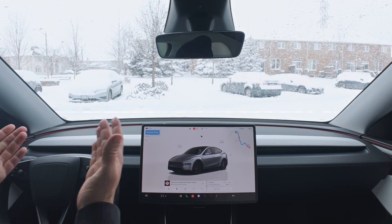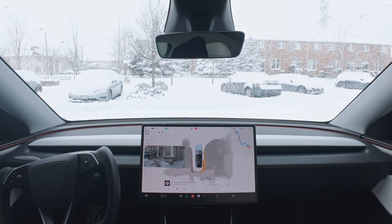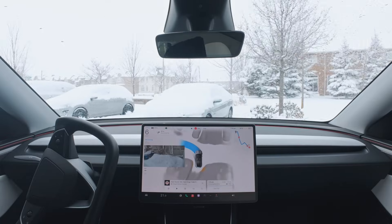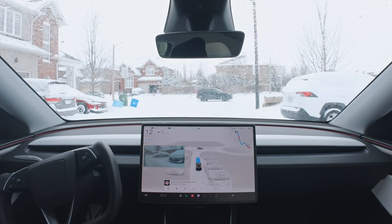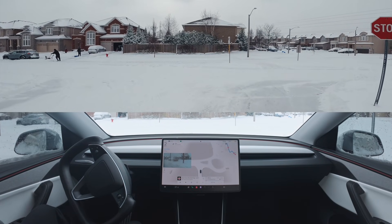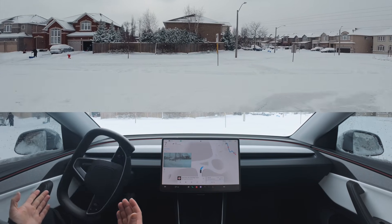Welcome to Northern Tesla and Snowmageddon. We'll get started right off the bat. We got quite a bit of snow last night, about a good 5-10 centimeters — at least like a foot of snow, I'll say. We're going to go for a quick drive and stay in residential because the plows haven't been out yet. We're going to see exactly what FSD is capable of in the snow.